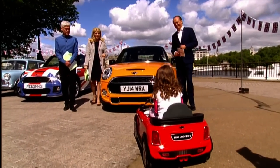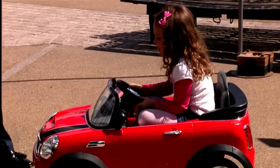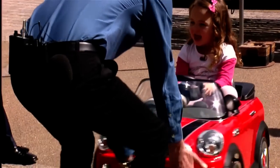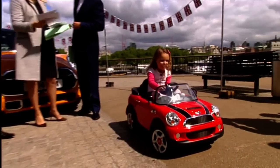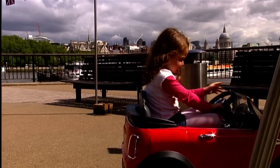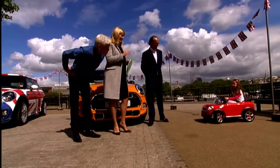The show ends with a demonstration of the smallest Mini of all — a rechargeable six-volt ride-on toy Mini for under £150, doing three kilometres per hour, complete with a little gear stick. A child drives it around the studio to everyone's delight. The hosts joke about not crashing it and ask if it could run them to the shops.